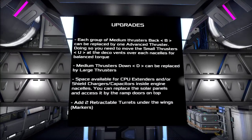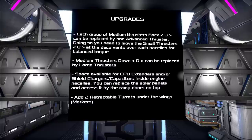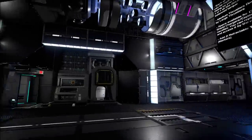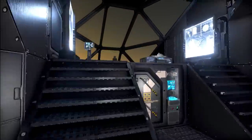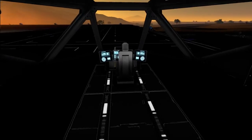There's upgrade information here - basically replacing the back thrusters with advanced thrusters, adding two retractable turrets on the underside of the wings, markers, space available for CPU extenders and/or shield chargers and capacitors inside the engine nacelles. That's cool. When someone submits their creation they kind of know what's up and what to look for, which is helpful. And that is a really cool bridge area with the glass canopy there - looks like you're going to have very good visibility flying around.